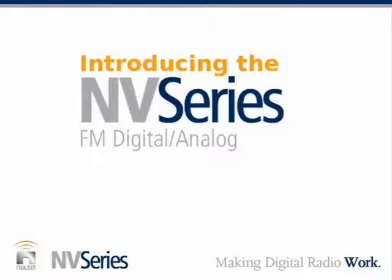We've got an exciting presentation for you today. This is an important week for Nautel because we're introducing the largest series of new transmitters in our company's history. Coincidentally, our company's history is 40 years this week, and we're very proud of that here at Nautel.